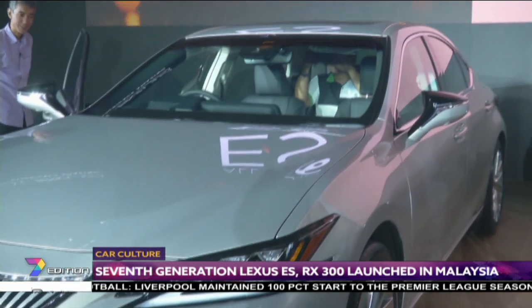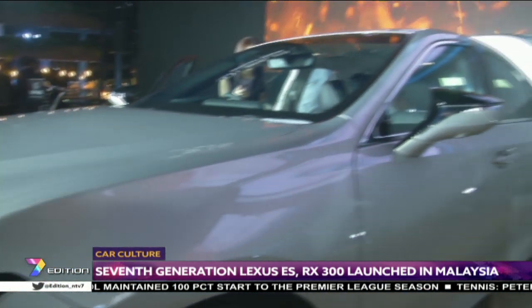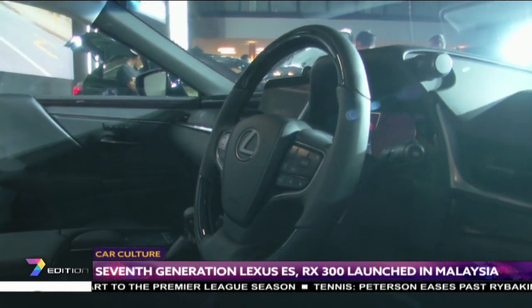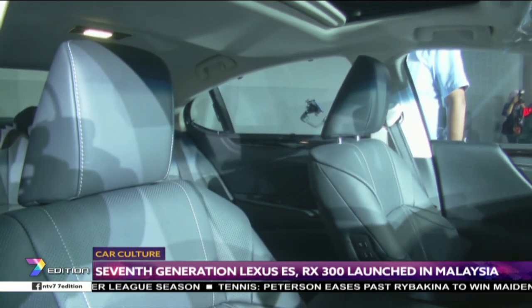None have looked so bold though, and this new one looks very much like a smaller version of the LS. On the dimension front, the 2019 ES is 66mm longer and 46mm wider than before, making it more spacious with a refined cabin inside.